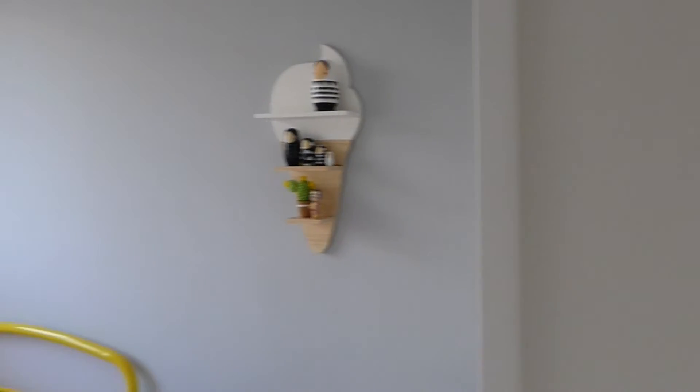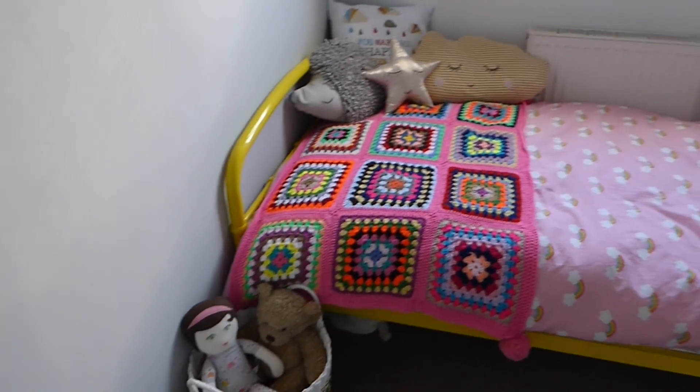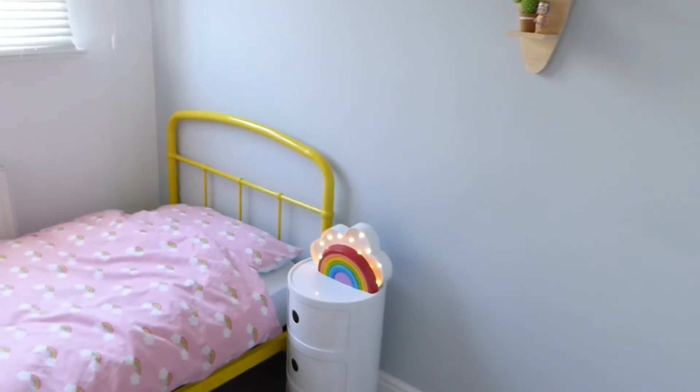So we'll just stand back by the door and go around — and that's it! I hope you enjoyed having a look around Evie's new bedroom. If you did, please give this video a thumbs up and subscribe if you'd like to see more videos. I will see you again soon. Bye!